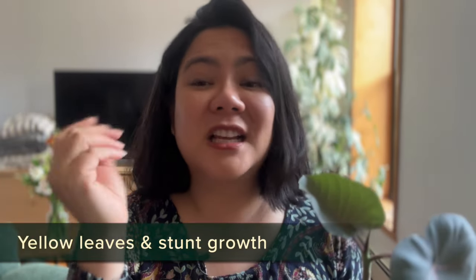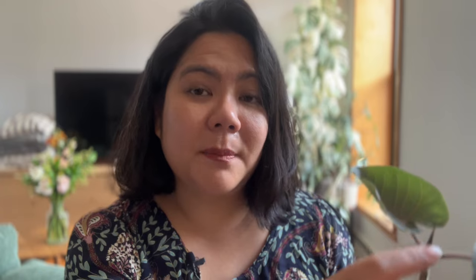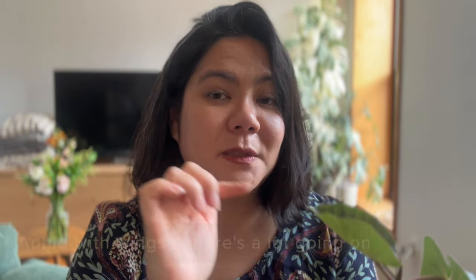The next pest is aphids. The sign of aphids is usually yellow leaves and stunted growth — if your plants stop growing. If you look at the new growth and there are pear-shaped bugs clustered around the top of the new leaves, that is usually the sign of aphids. Aphids can be green, yellow, red, or black. One thing to be careful about is that aphids can reproduce asexually, so one aphid can create a colony very quickly.